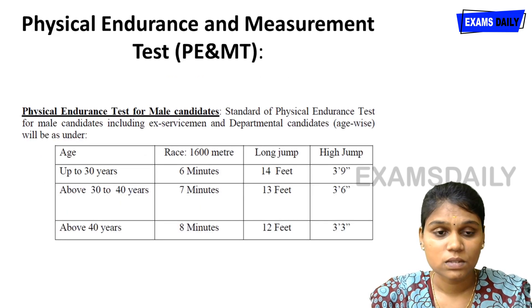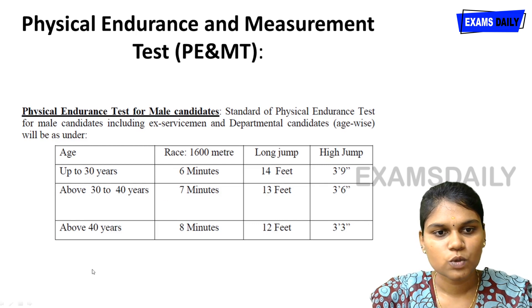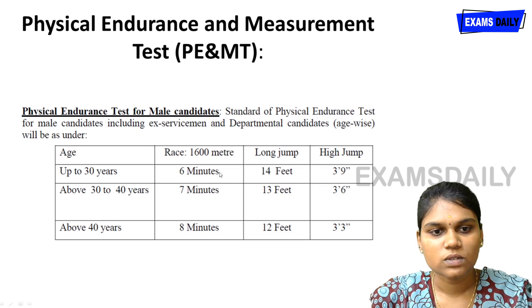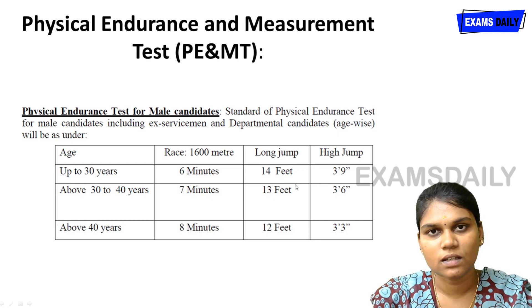For the Physical Endurance and Measurement Test, male candidates must first complete a race, after which they are eligible for long jump and high jump. For candidates up to 30 years of age, the race distance is 1,600 meters to be completed in 6 minutes, with a long jump of 14 feet and high jump of 3 feet 9 inches.